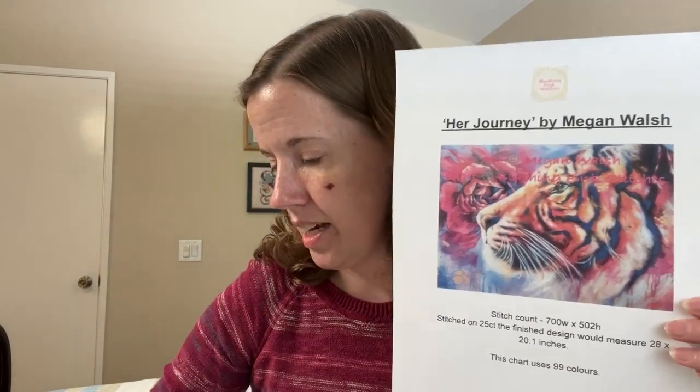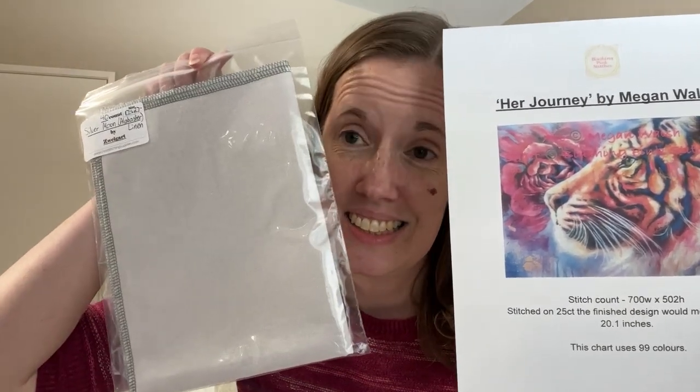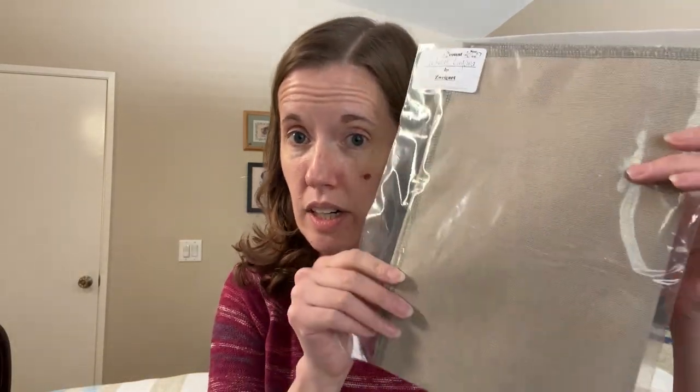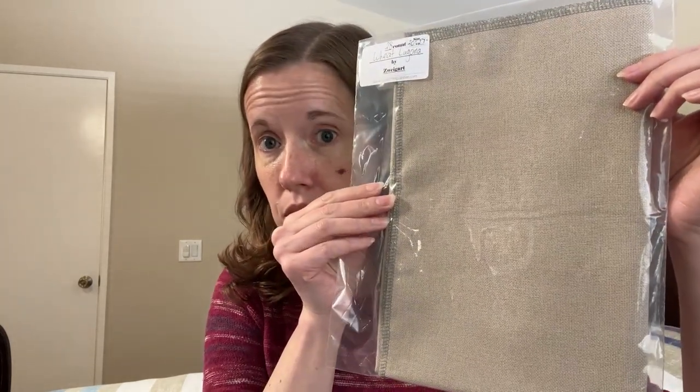I do have a little bit of stash acquisitions. As I shared last week, I was gifted a pattern by Blushing Pink Stitches called Her Journey, and I went ahead and bought a cut of 40-count silvery moon linen. I'll do this one over one half cross on this, and I want it to be sooner rather than later. I got this from Cross-Stitching Supplies online, and in order to get free shipping, I threw in a cut of wheat 28-count Lugana.